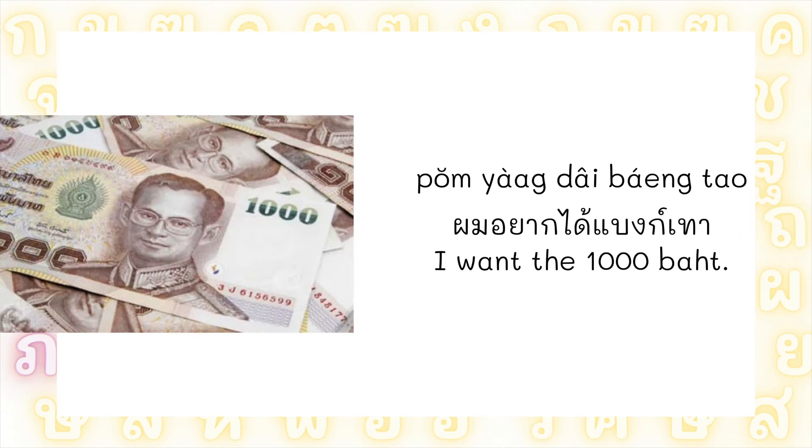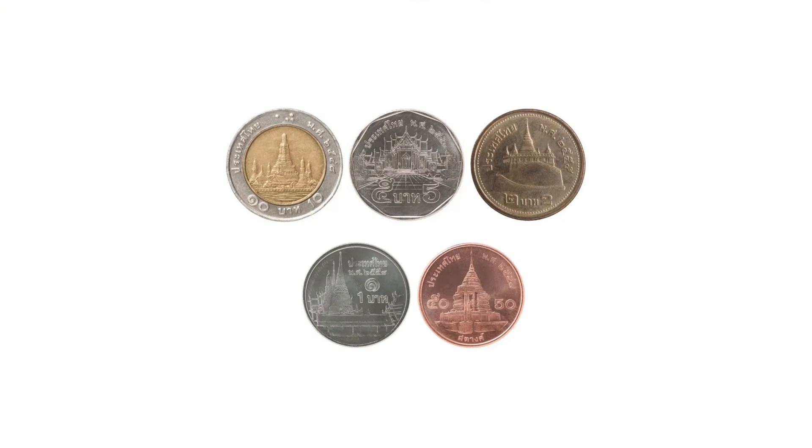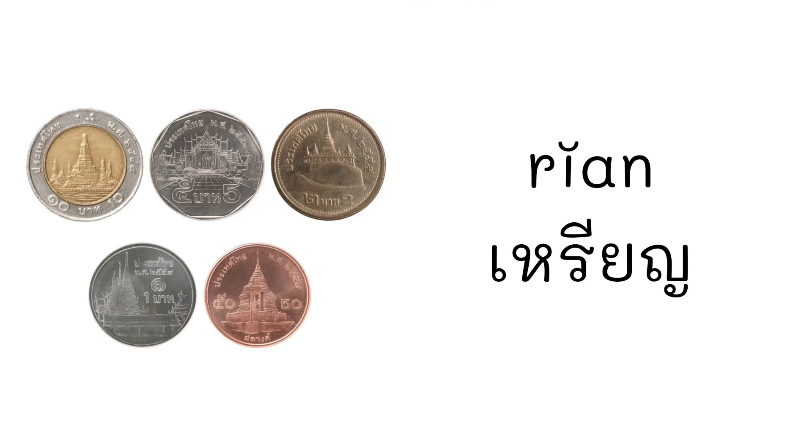So ผมอยากได้แบงค์เทา conveys 'I want the 1,000 บาท note.' For coins in Thai, it's เหรียญ. I know this one might be difficult for you to pronounce. I'll pronounce it slowly first, and then you repeat after me.